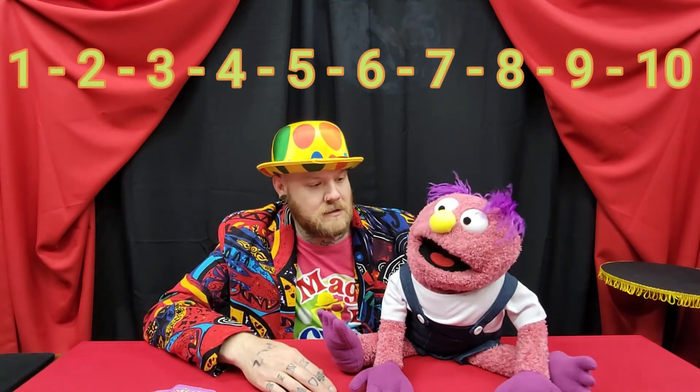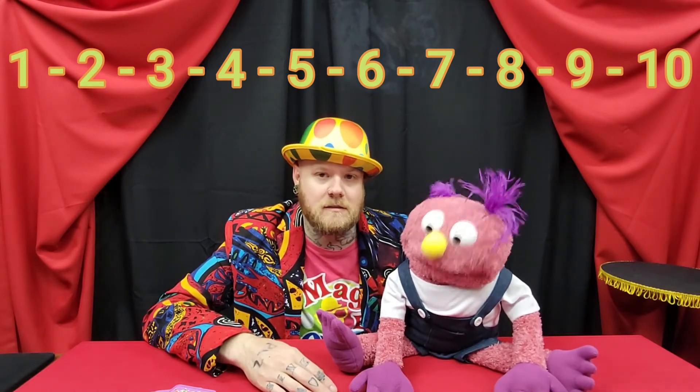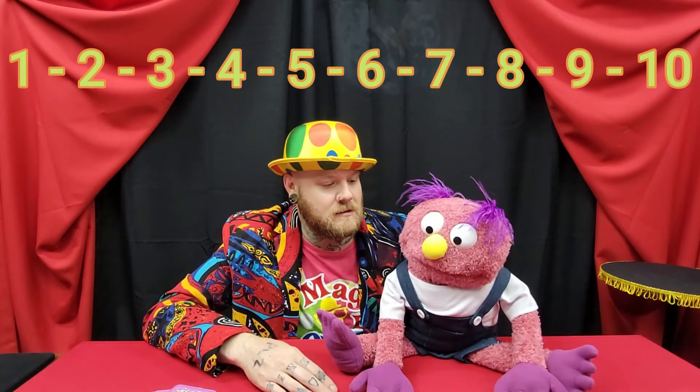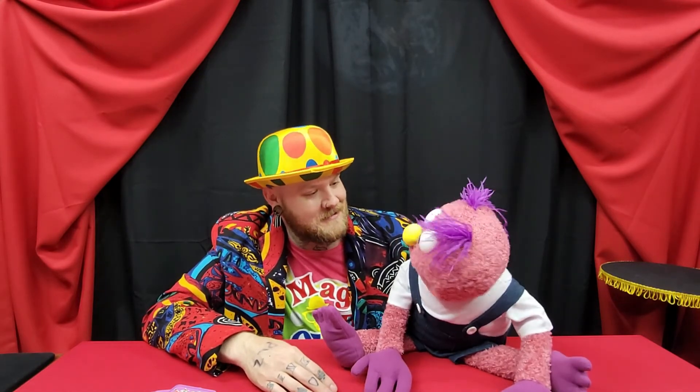We've gone through our flash cards and our numbers one through ten. Let's go over the numbers one more time. Ready? One, two, three, four, five, six, seven, eight, nine, ten! Good job! You really did learn all your numbers over the week. I worked very hard. Good for you — it paid off!